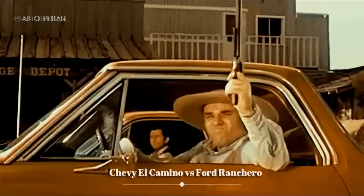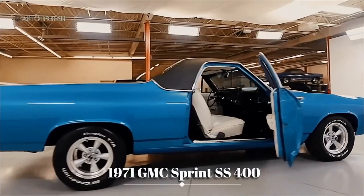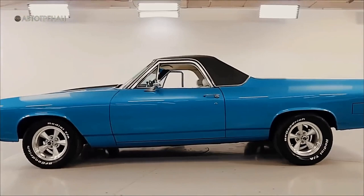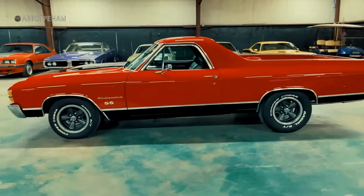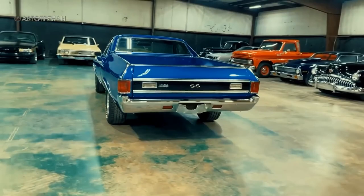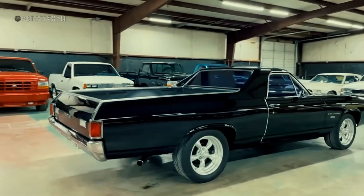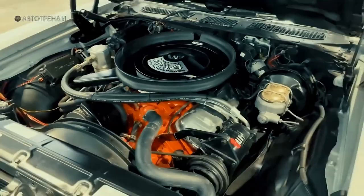Sales went up, with over 40,000 El Caminos sold in 1968 and almost 50,000 in 1969 and 1970. In 1971, GMC introduced its own clone called the Sprint, which added an extra 5,000 to 6,000 annual sales to the El Camino lineup. At the beginning of the 1970s, the most powerful engine option was the LS6 454 V8 with a displacement of 7.4 liters, producing 425 horsepower and 645 newton-meters of torque. However, in 1972 there was a transition to new power measurement standards and adaptation to unleaded gasoline, causing the LS6 figures to drop to 270 horsepower and 529 newton-meters of torque. Nevertheless, the 1972 El Camino SS454 could still accelerate from 0 to 100 kilometers per hour in less than 7 seconds, especially when equipped with a 4-speed manual transmission.